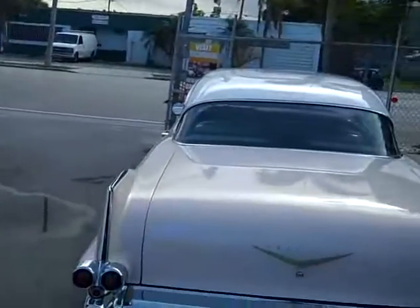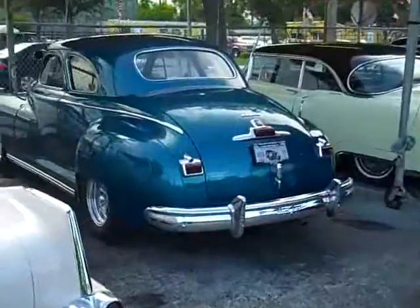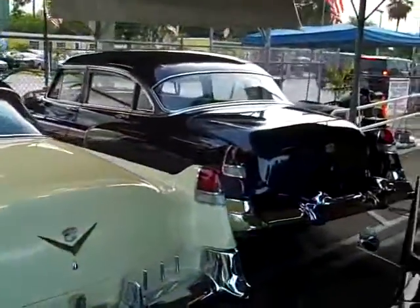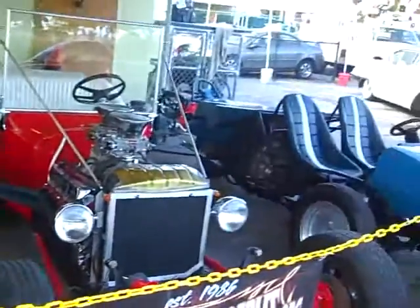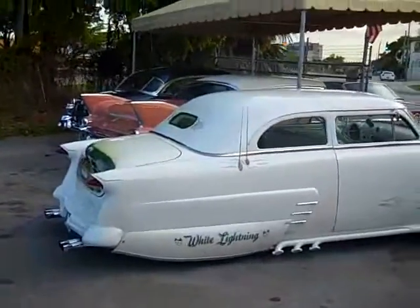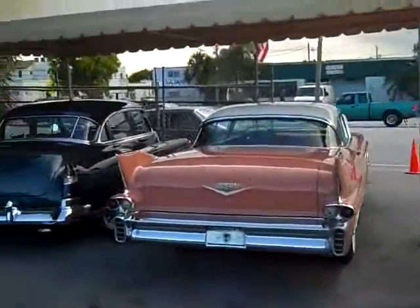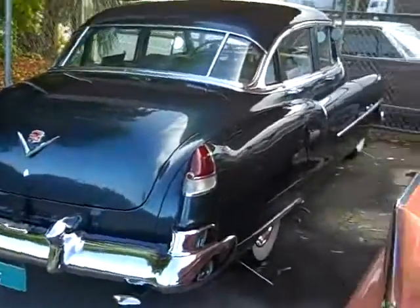Here at BuyRite, I got a lot of cars in stock, guys — Cadillacs, street rods. There's a 1948 Dodge, there's a '55 Cadillac, there's a '53 Cadillac four-door sedan, fully restored just like a brand new car. We got a lot of cool stuff here, guys. You can visit my website at BuyRiteAutoSales.org to view the rest of the cars I have here for sale.